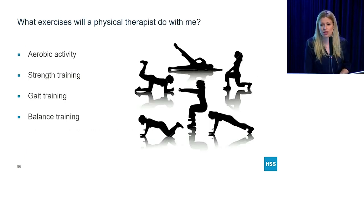What exercises will a physical therapist do with me? There are four main categories that you can expect: aerobic activity, strength training, gait training, and balance training.